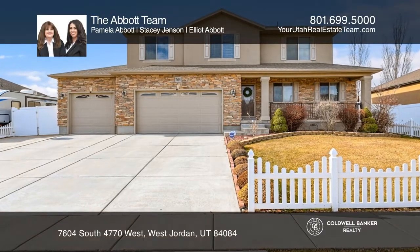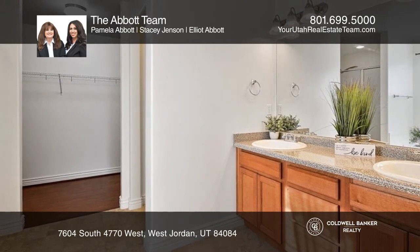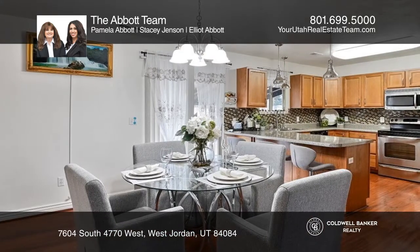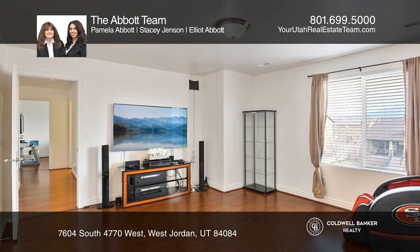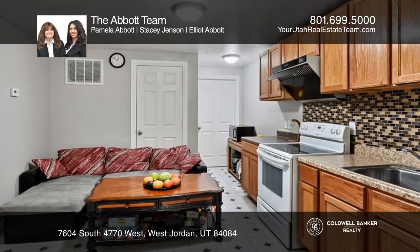Set in a choice neighborhood, this beautiful two-story home offers six bedrooms including a large primary suite. The main floor provides a family room and a large open kitchen with sliding glass doors out to a covered patio. On the lower level, enjoy a second family room and a full apartment with a private entrance.